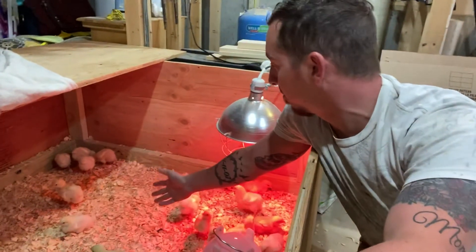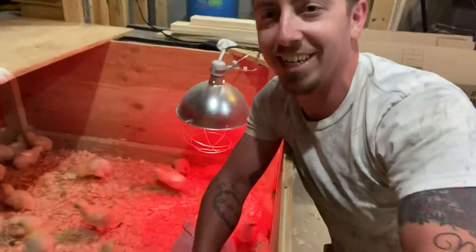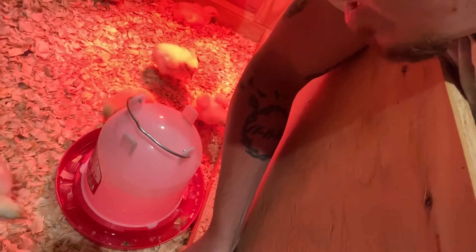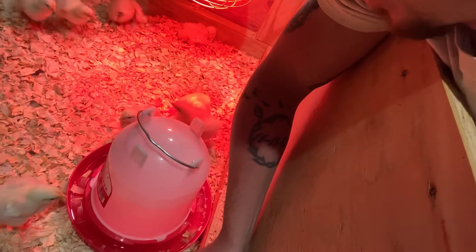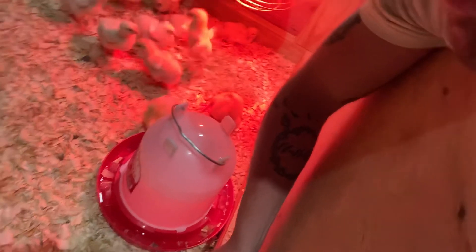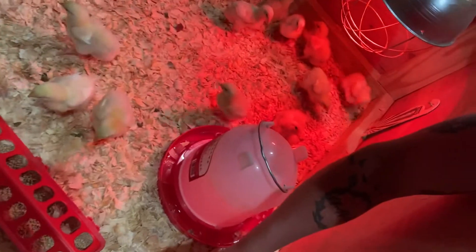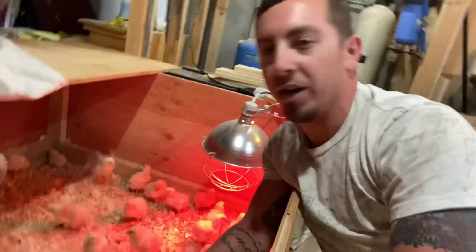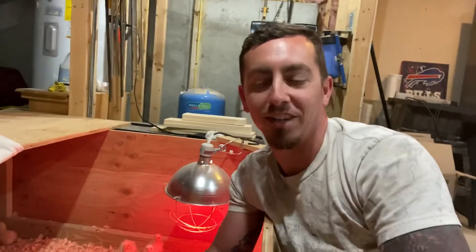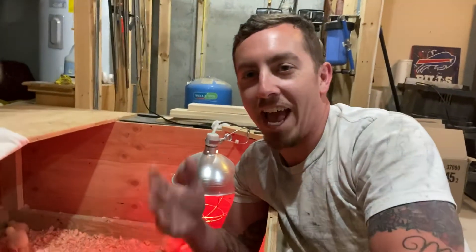Everybody's doing well and the brooder's been cleaned — I put new shavings in. If you look real close, when they were doing that thing where they kick all the shavings around, they kicked it all into their water, so I have to clean that out again. It's also in their food if you look closely. They absolutely love just kicking shavings everywhere, and I love watching it — I think it's hilarious. It's just instinct, it's crazy to me how instinctual they are as birds.